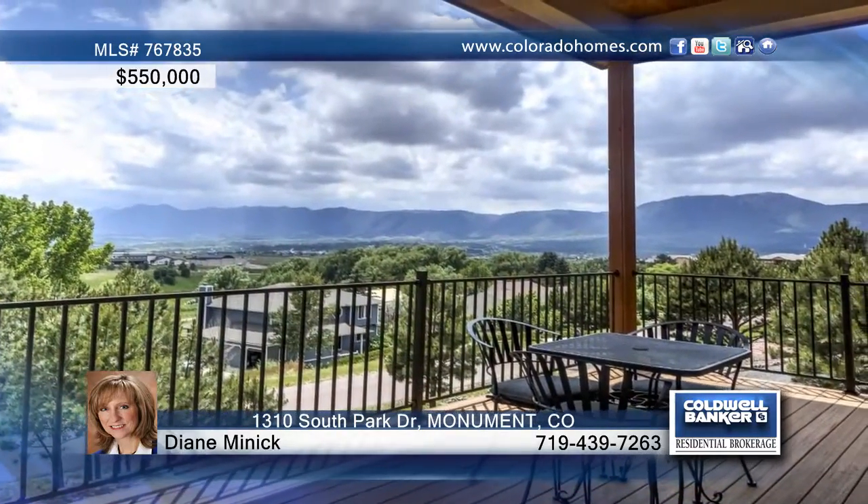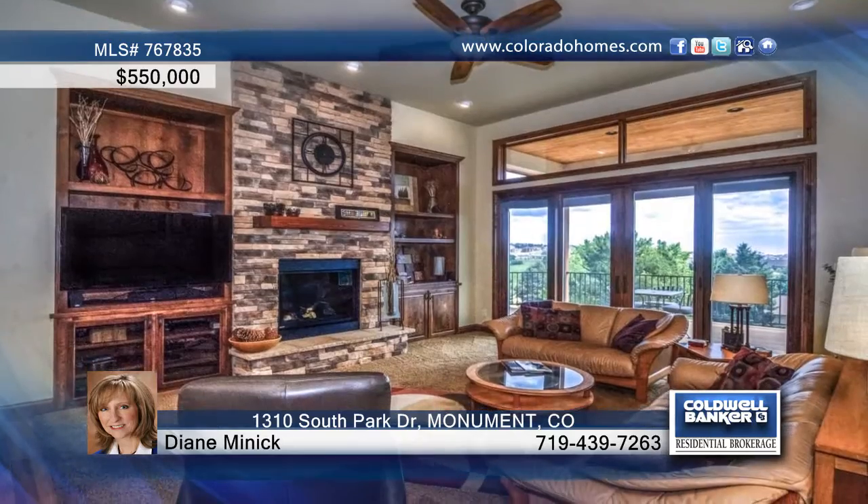This five-bedroom, four-bath custom home features mountain range and Pikes Peak views from the walkout trex deck.